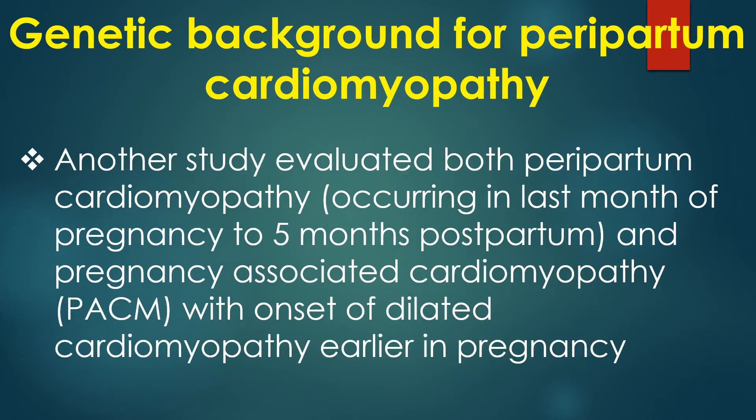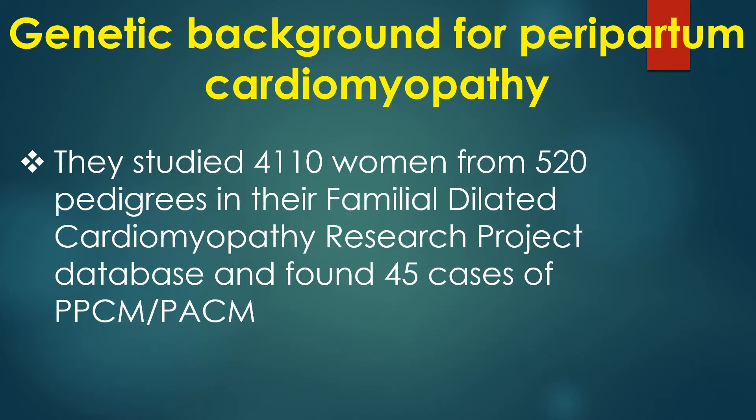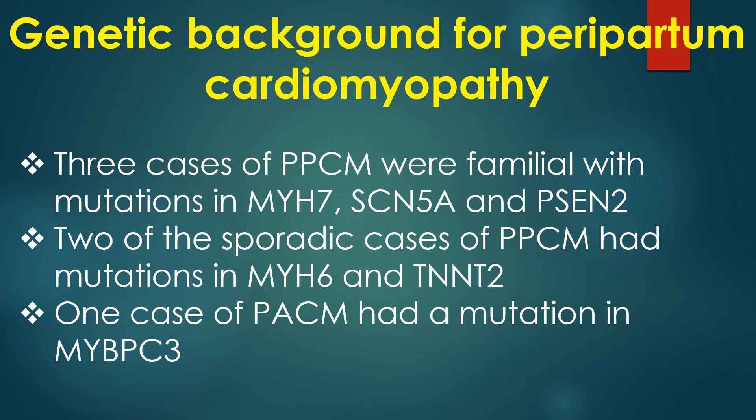Another study evaluated both peripartum cardiomyopathy occurring in the last month of pregnancy to 5 months postpartum, and pregnancy-associated cardiomyopathy with onset of dilated cardiomyopathy earlier in pregnancy. They studied 4110 women from 520 pedigrees and found 45 cases. Three familial cases had mutations in MYH7, SCN5A, and PSEN2. Two sporadic cases had mutations in MYH6 and TNNT2. One case of pregnancy-associated cardiomyopathy had a mutation in MYBPC3.